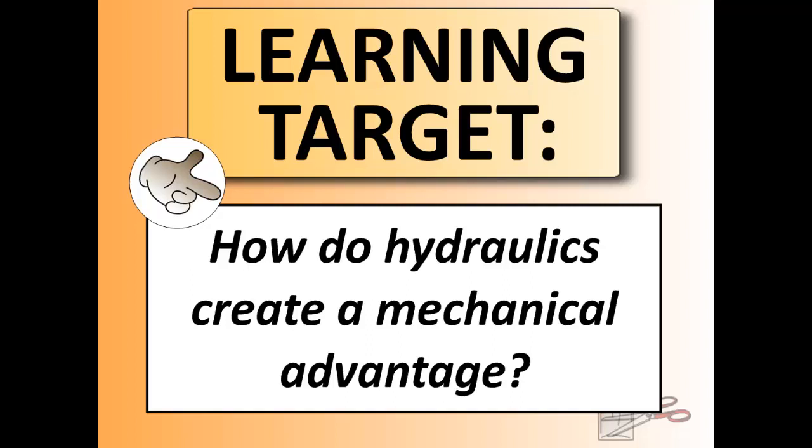Hello, we're back and we have another screencast here. This one is on hydraulics called Big Movers. This is the last section in section 2, and we're going to examine how machinery can actually help us lift objects. We've used a little bit of examples before, but we're going to look at something called hydraulics for today.